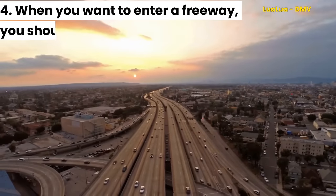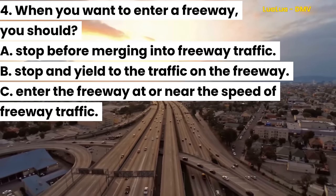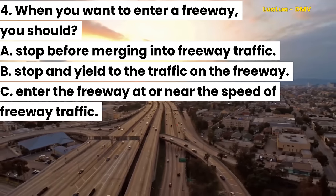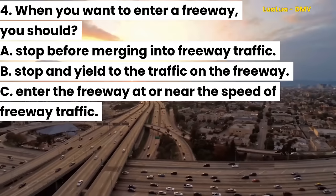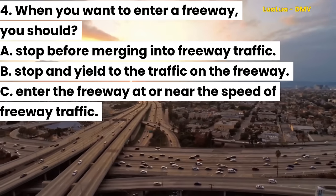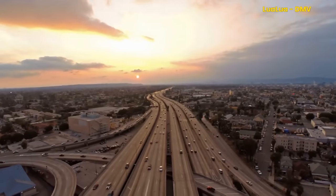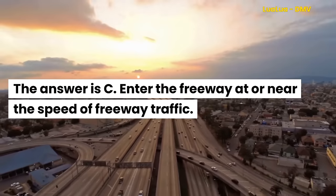Question 4. When you want to enter a freeway, you should: A. Stop before merging into freeway traffic. B. Stop and yield to the traffic on the freeway. C. Enter the freeway at or near the speed of freeway traffic. The answer is C. Enter the freeway at or near the speed of freeway traffic.